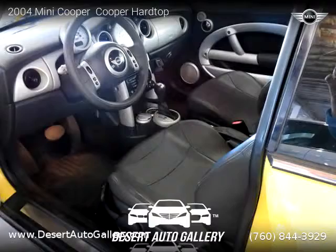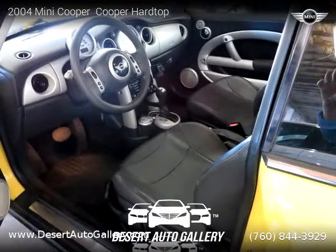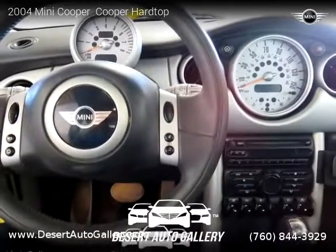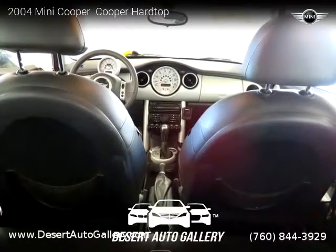This vehicle is for sale for only $6,495. For more information please visit us at www.desertautogallery.com or call us at 760-844-3929.